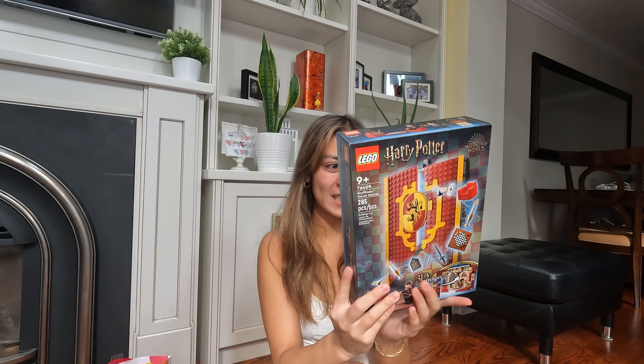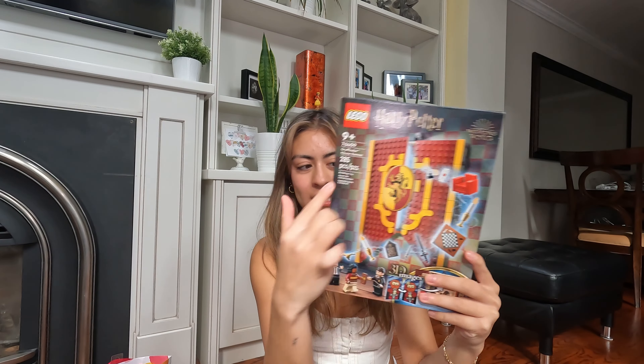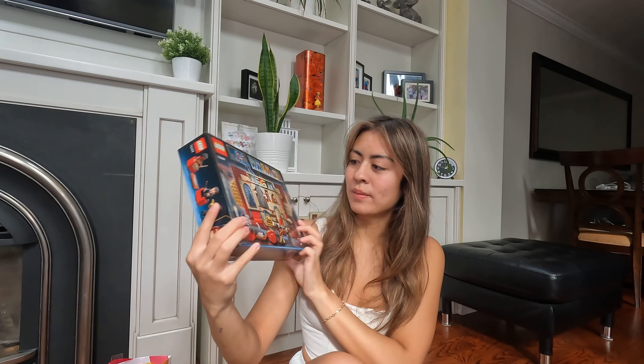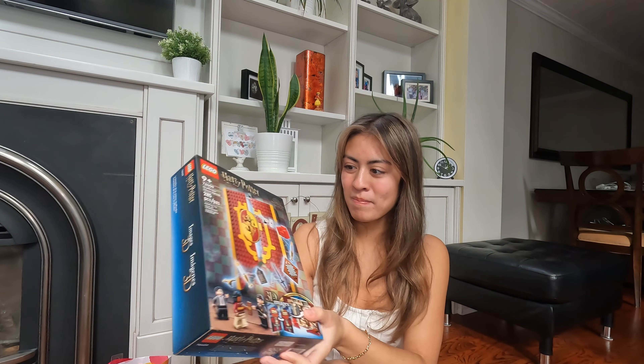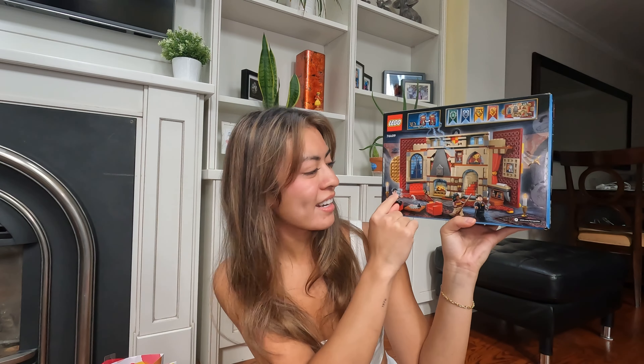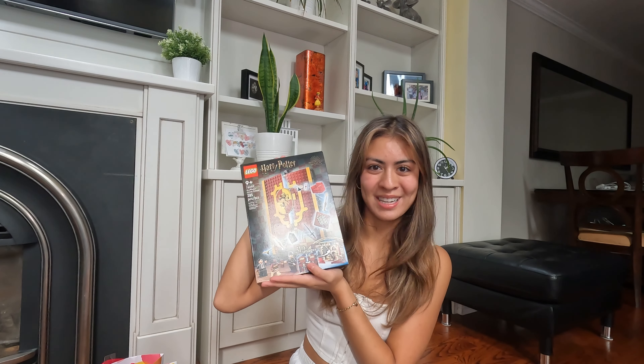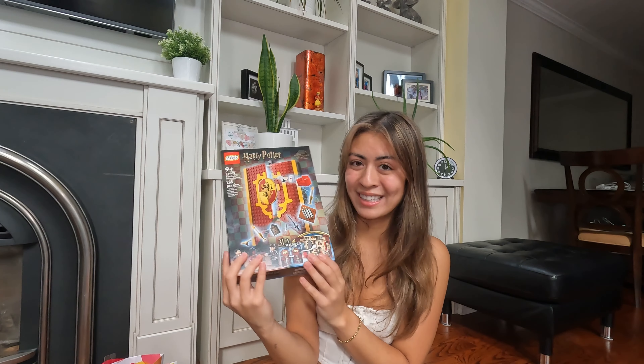Starting over here — my cousin got me this Harry Potter Gryffindor LEGO set. It's really cool because it opens up on the other side, so it's kind of a 3D thing. It has the dorms and little character sets. She actually asked me what house I was — I think I'm a Hufflepuff — but she got me Gryffindor because she knows I like it. I'm really excited to make this with her.